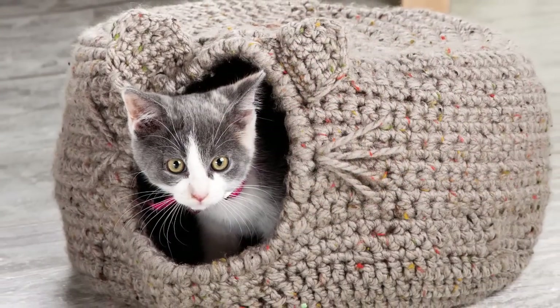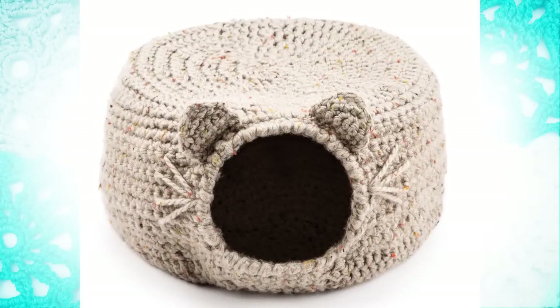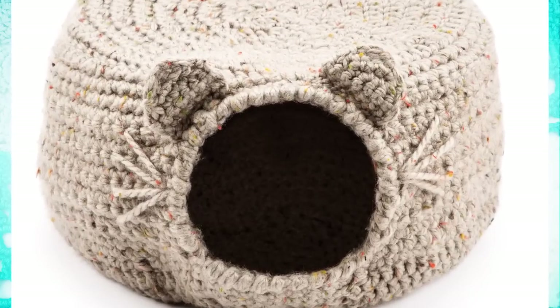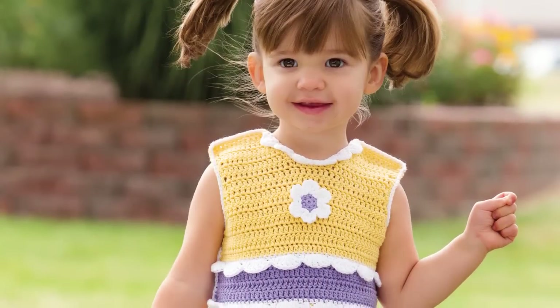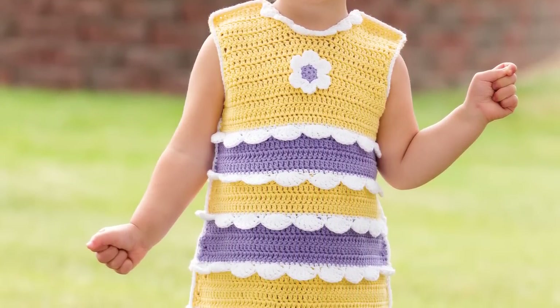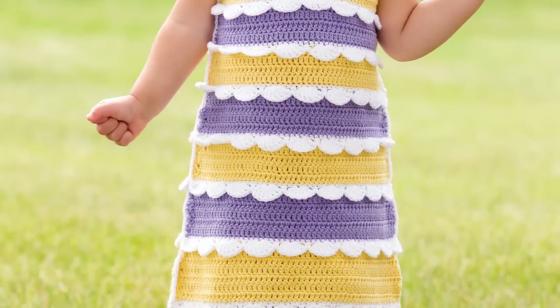Our Easy as 1-2-3 project is the Precious Cat Igloo by Lina Skvagerson — your pampered feline friend will love this cozy stitched hideaway. The Tots to Teens feature includes the Sweet Scallops and Stripes Jumper by Jennifer Ryan with easy fastened hook and loop tape at the shoulders.